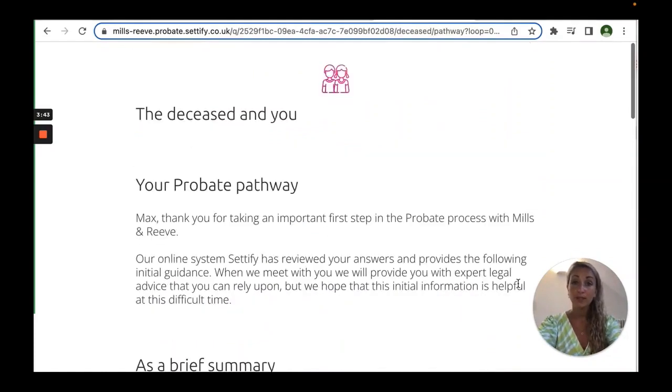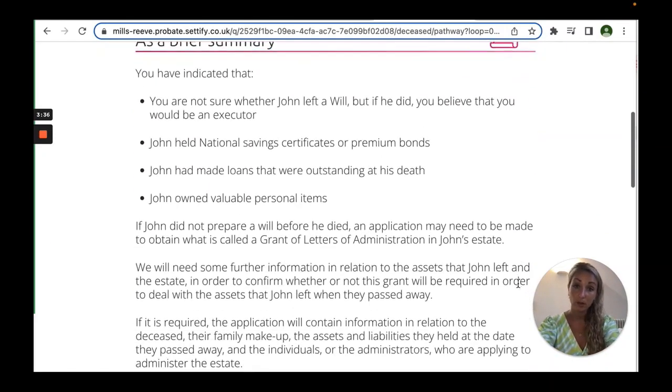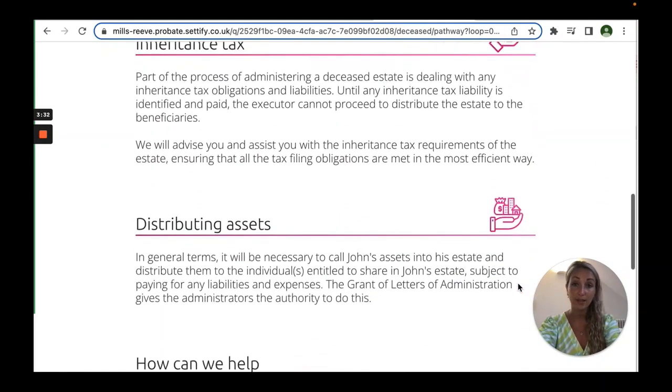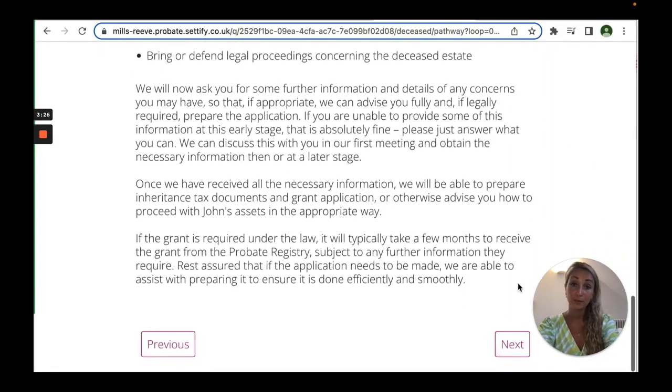The probate pathway presents back to the client what their circumstances are and goes on to explain key important concepts to the client. In this situation, you can see inheritance tax and distributing assets. And lastly, it reassures the client how, as experts, you will be able to help them during this difficult time.